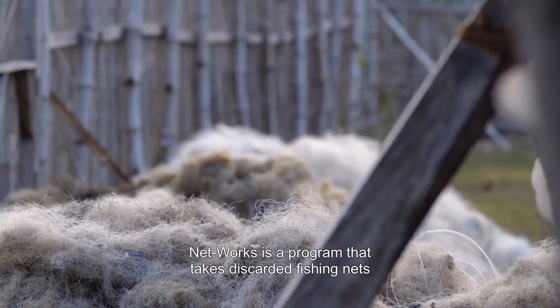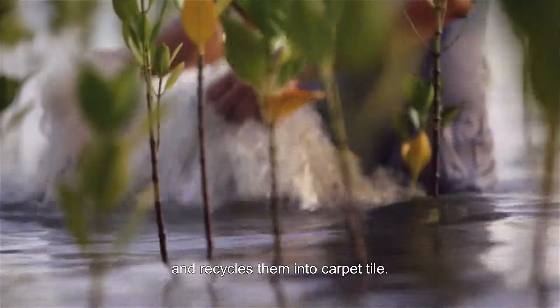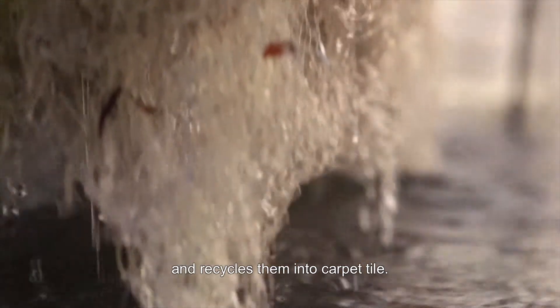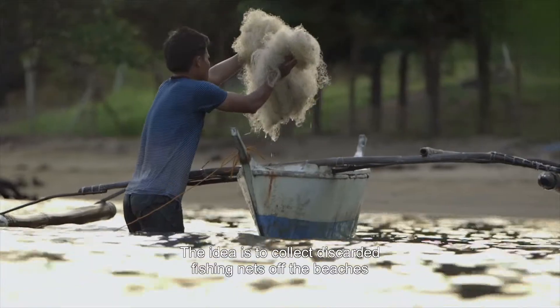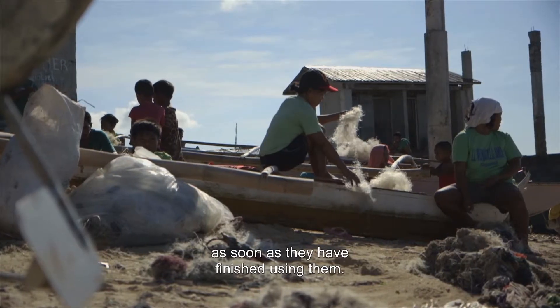Networks is a programme that takes discarded fishing nets from impoverished communities and recycles them into carpet tile. The idea is to collect discarded fishing nets off the beaches or get them from fishers as soon as they have finished using them.